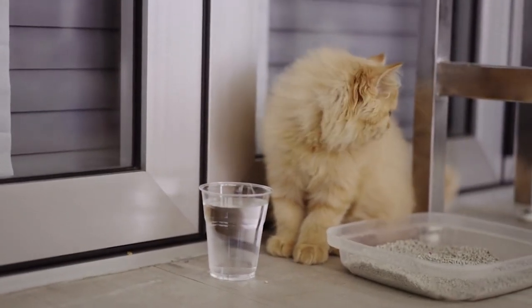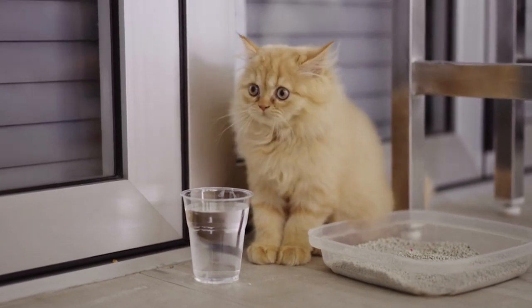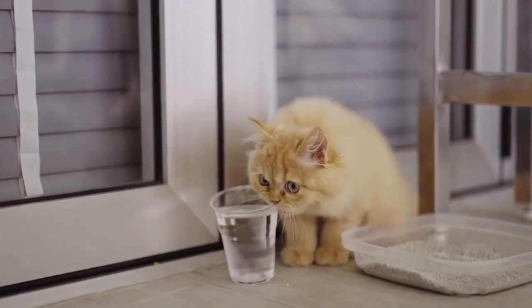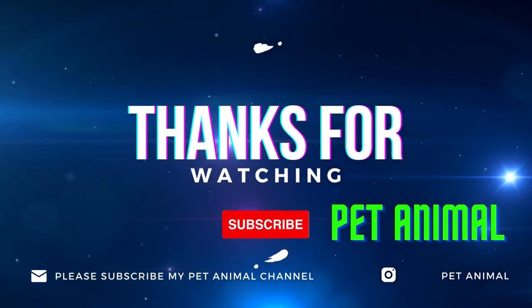Keep in mind that each cat is different, so pay attention to your Persian cat's particular needs and characteristics. They will live a happy and healthy life if you show them love, attention, and a proper environment. Please follow my pet animal channel to see many more wonderful videos like this.